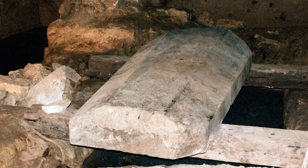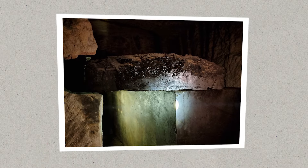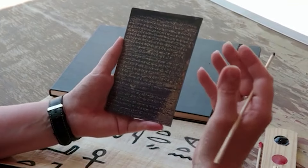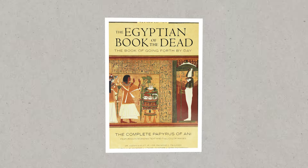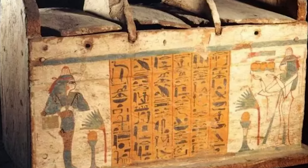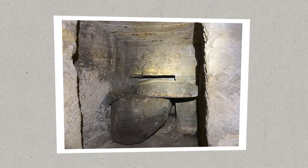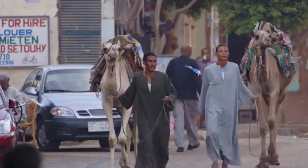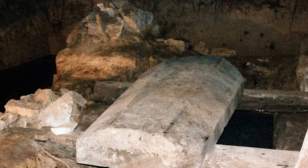What truly captivates is how the physical layout of the Osiris Shaft and the items unearthed within echo ancient Egyptian texts like the Pyramid Texts and the Book of the Dead. These texts explain the Egyptian view of the afterlife, filled with symbols of water, boats, and the deep meaning of coffins. The shaft itself appears like a stone version of these ancient writings — a tangible link to the beliefs and customs of a long-gone civilization, written within the limestone of the Osiris Shaft.